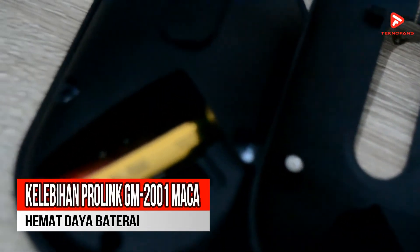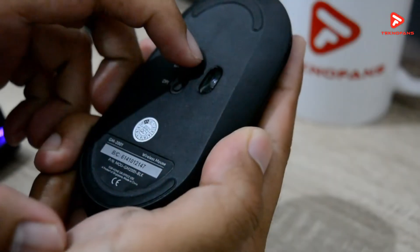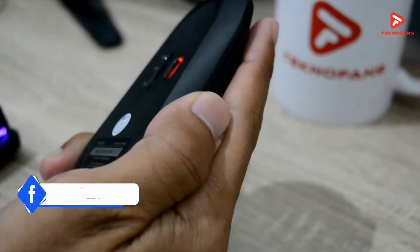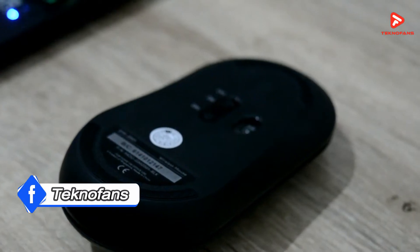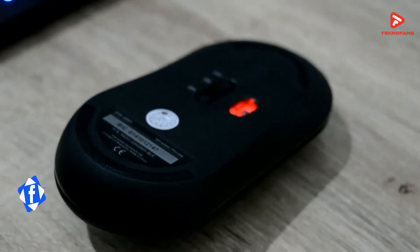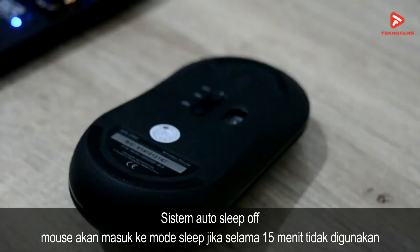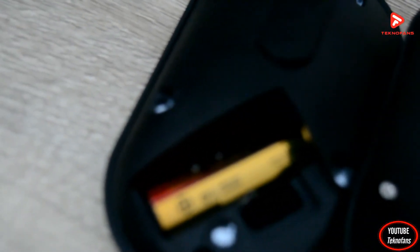Kelebihan yang kedua adalah hemat daya baterai. Mouse dari Prolink ini sudah didesain untuk menggunakan sistem auto sleep off. Perangkat mouse wireless ini akan secara otomatis masuk ke mode sleep untuk membantu menghemat masa pakai baterai saat mouse tidak digunakan selama lebih dari 15 menit. Jadi kalian tidak akan lebih sering mengganti satu buah baterai AA yang menjadi sumber tenaga dari mouse wireless ini.